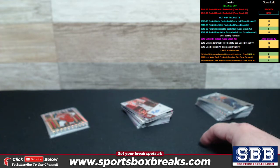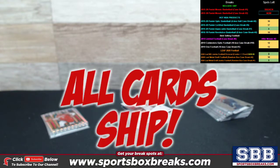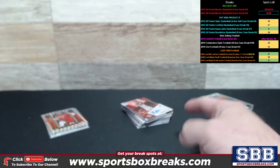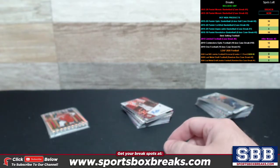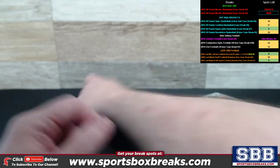A hit with us at SBB is any auto, any relic, and any low-numbered card 50 or lower. All cards ship — that goes for Mosaic and every single one of our breaks, every time. Mosaic has a lot of interesting stuff with the prisms like the reds, the whites, and so on — you're getting all of it. If something doesn't show up in this hit recap, it doesn't mean you're not getting it. Go back to the main video and see the whole thing.